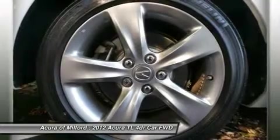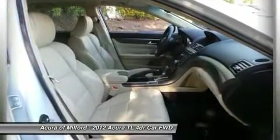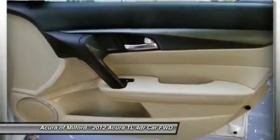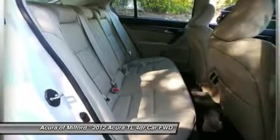Heated/cooled seats, rear spoiler, MP3 player, keyless entry, remote trunk release, child safety locks, option package, leather seat trim. Bellanova White Pearl Advance Auto with Bellanova White Pearl exterior and parchment interior features a V6 cylinder engine with 280 horsepower at 6,200 RPMs.